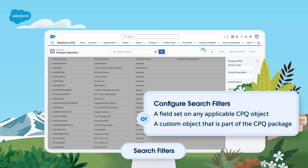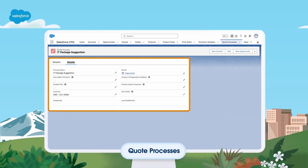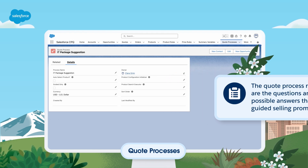It's important to note that both methods cannot be used at the same time on the same object. As I mentioned earlier, quote processes is the feature in CPQ that is called guided selling in documentation. Quote processes create a pop-up with a series of prompts for the user. This object defines how the prompt appears and how it adds items based on user input. The quote process record contains a related list of process inputs — these records are the questions and possible answers that the guided selling prompt shows.